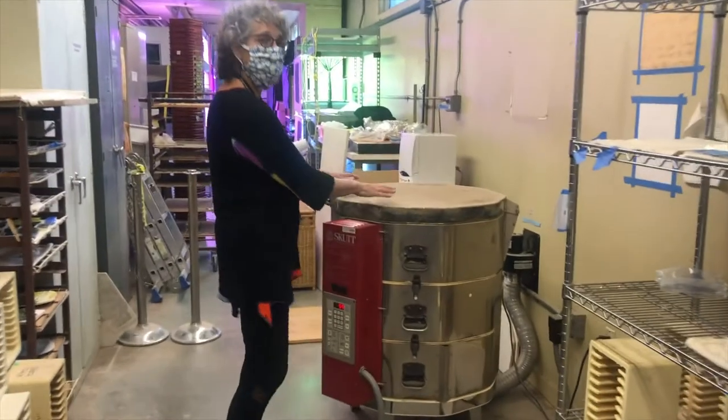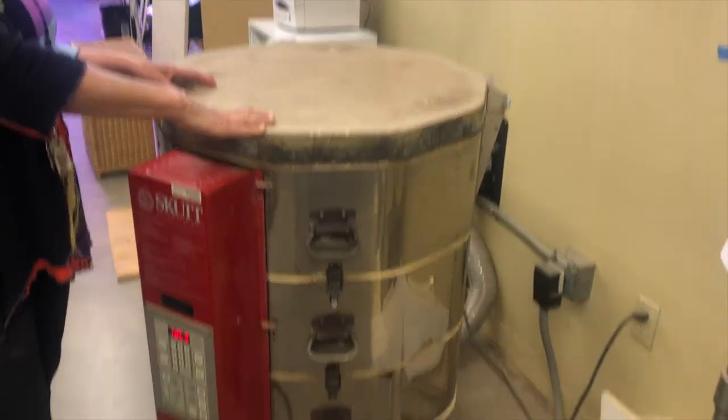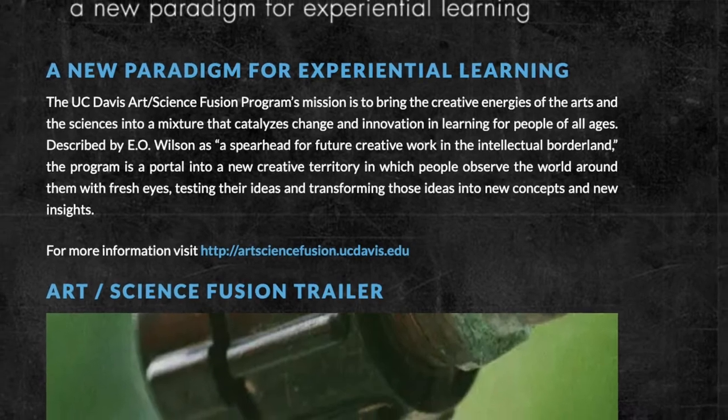My name is Diane Allman. I'm a professor in the Department of Entomology and Nematology. I teach a class called Entomology 1, which is art, science, and the world of insects, as well as a number of other classes. This is our little kiln — the kiln that all the pieces for Nature's Gallery Court were made in. We made that whole project in eight weeks. This kiln ran almost continuously.